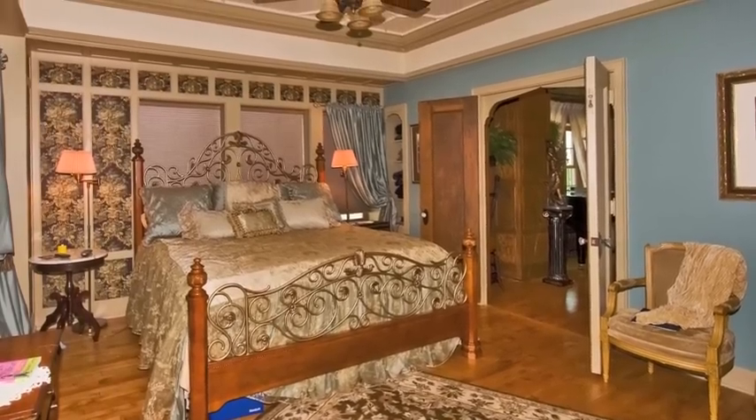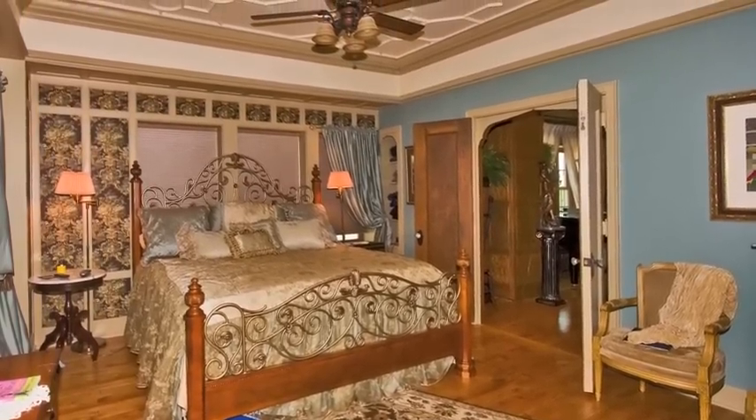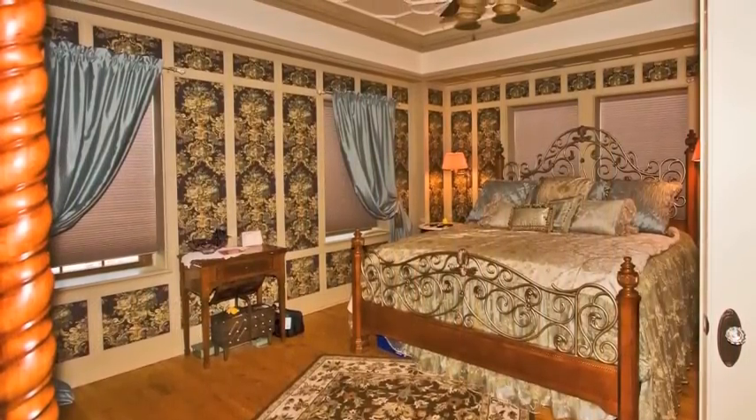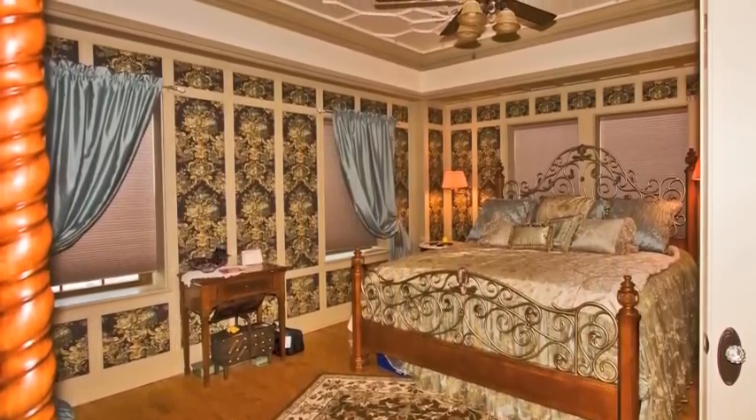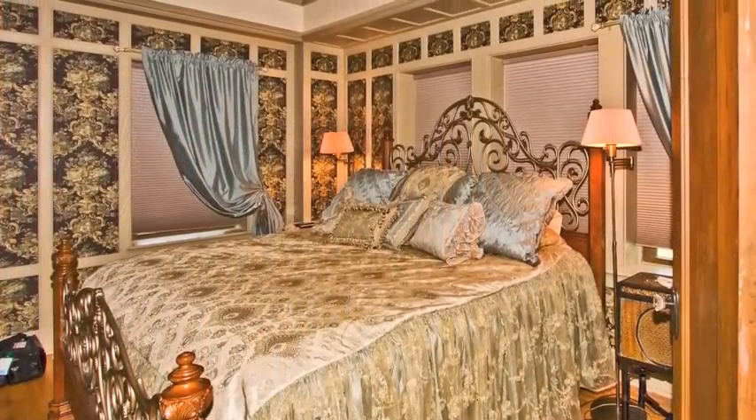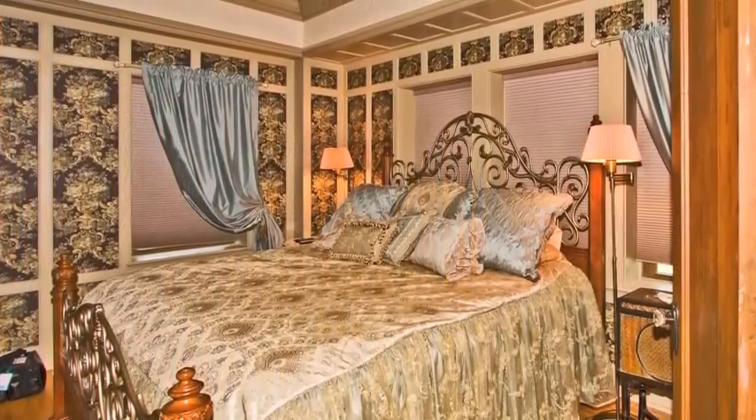The master bedroom is an elegant owner's retreat from the main living areas of the apartment. With double-crown molding, intricate wall panels, a large walk-in closet and second closet, this room is positively regal.